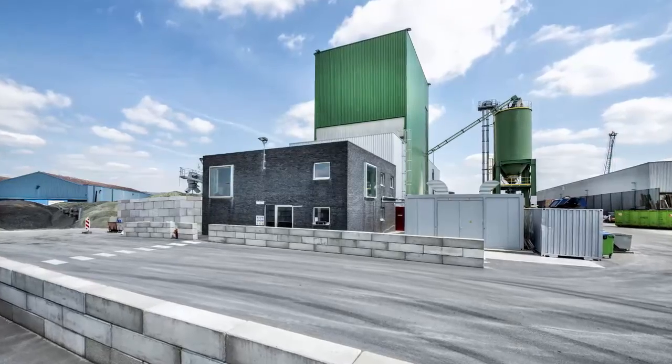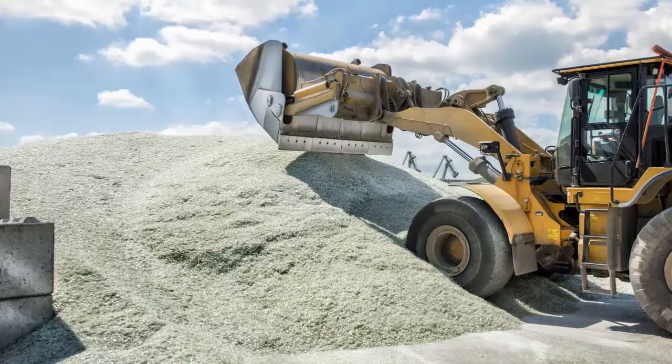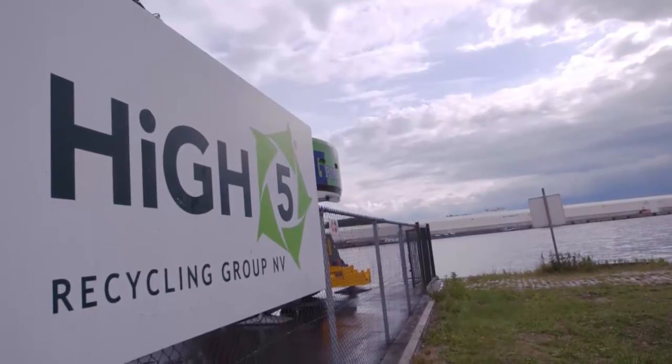Suez Environment, via its subsidiaries CETA Belgium and its industrial partner for glass manufacturers Sebelco Green Solutions, world leader in the supply of minerals to the glass industry, are launching the Hi5 Recycling Group in 2014.